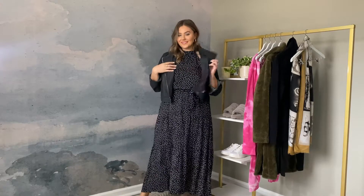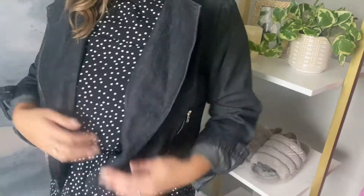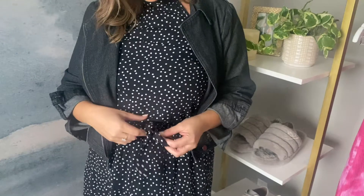When it comes to online shopping, I like to have an open mind and a positive outlook. The process can certainly take a bit of trial and error, and you know what? That's okay. Fashion is supposed to be fun, and if the item doesn't work out for you, that just means it's time to move on to the next.